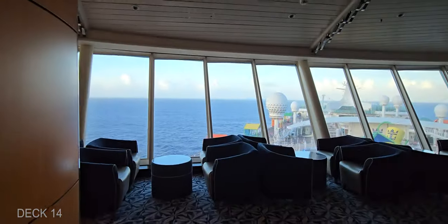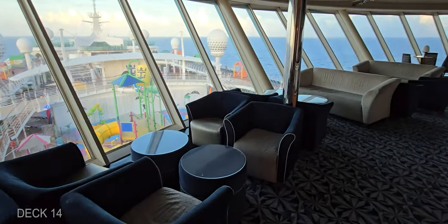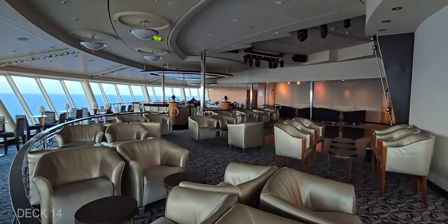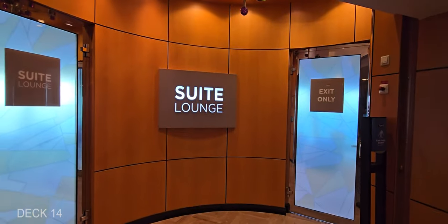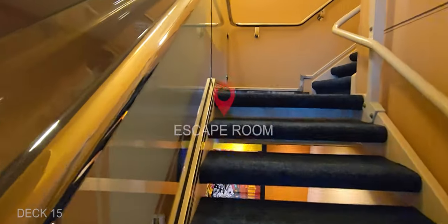Inside on Deck 14, you're going to find the Viking Lounge. This is a really cute lounge with a great view of the splash pool. It's also the deck with the suite guest lounges. Around the corner here on Deck 15 is the escape room, so you'd have to reserve it.